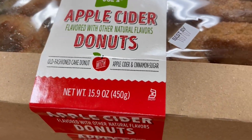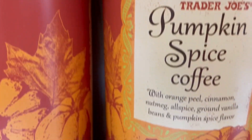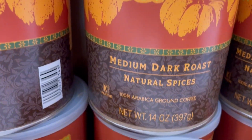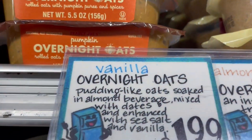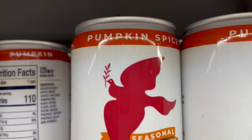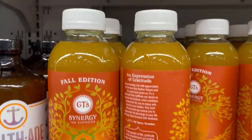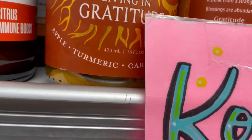Apple cider donuts — James is a big fan of apple cider donuts, so I had to bring some of those home. They also had some pumpkin spice coffee at $8.99 — that's a pretty okay price for pumpkin spice coffee. There's pumpkin overnight oats. If you've never made your own overnight oats, they're also delicious. And they had the pumpkin spice latte in a little can. And then they also had apple turmeric kombucha.